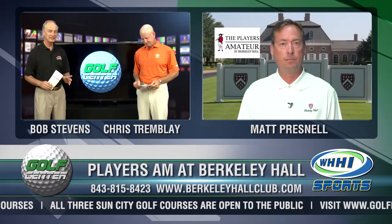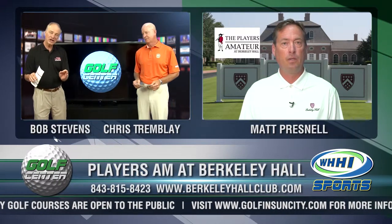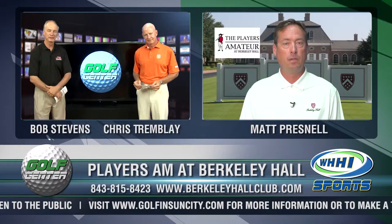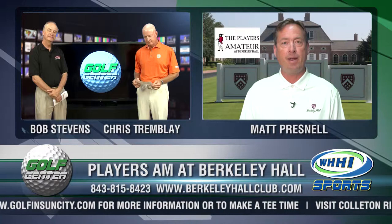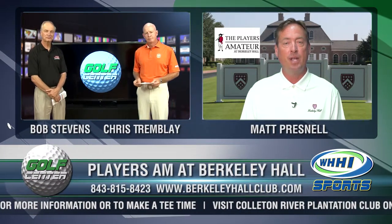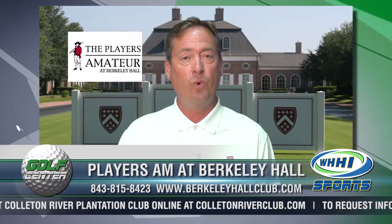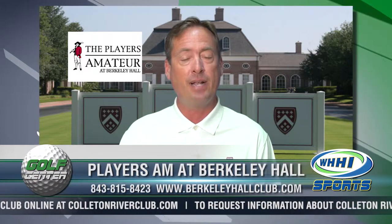The guys got a chance to see Berkeley Hall last year for the first time. I know they loved it. What kind of changes have you got in store for the course setup this year? Well, we're going to look at the 2013 Players Amateur to reflect what our normal conditions would be that we provide to our members throughout the summer. The South Golf Course is a Bermuda grass golf course, and we look for it to be in championship shape. The guys had a good time with the setup and the golf course itself last year, and we're looking for the same thing for 2013.